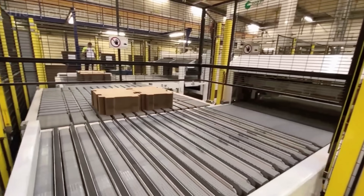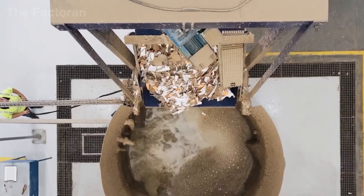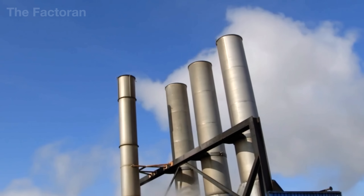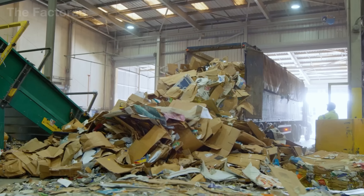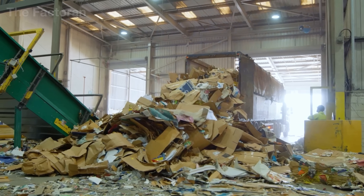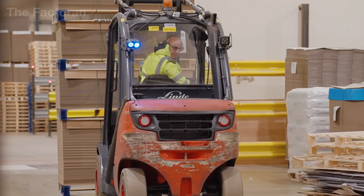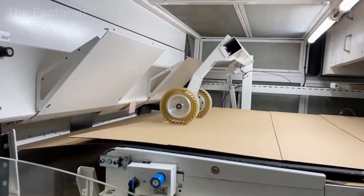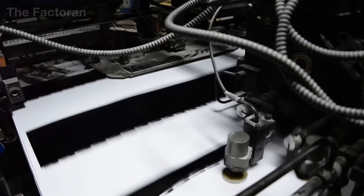Each ton of recycled cardboard does more than just turn into a new box — it carries immense environmental value. 17 trees are left standing in the forest, nearly 26,500 liters of water are saved, and about one ton of CO2 emissions is avoided compared to making it from virgin wood. Even more remarkable is that its life cycle doesn't end quickly. A single sheet of cardboard can be reborn five, even seven times before the fibers become too short and weak to continue. And even then, it still isn't worthless — the remaining fibers can be repurposed into industrial paper, tissues, or other products that require less strength.